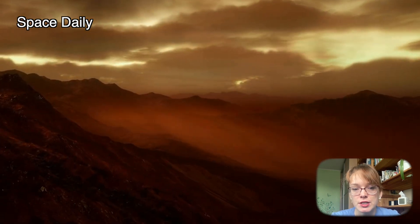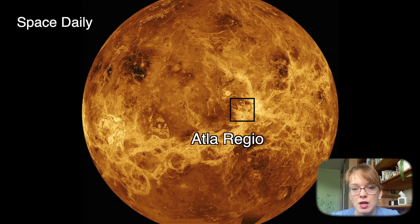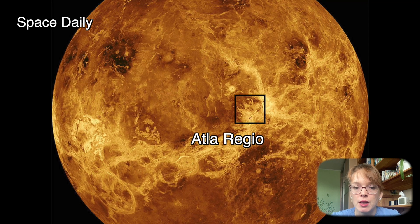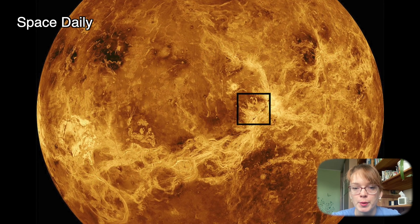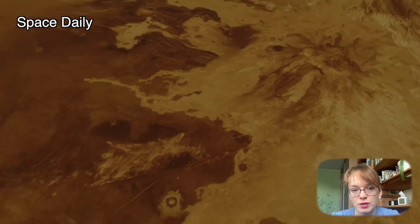The geological changes that scientists have discovered occurred in Atla Regio, a vast high-altitude region near Venus's equator, that is home to two of the planet's largest volcanoes – Ozza and Maat. This region has long been considered volcanically active, but scientists had not yet found direct evidence of this activity.